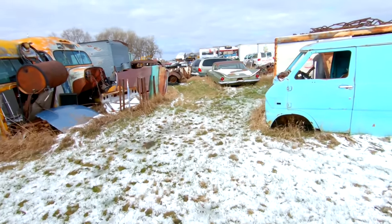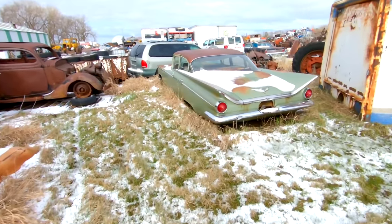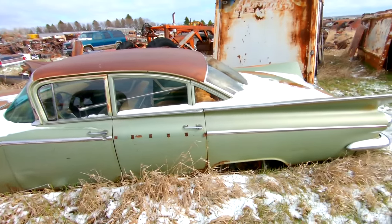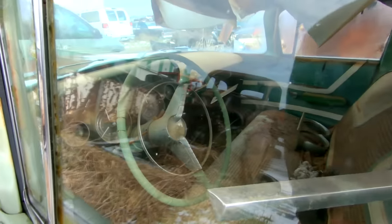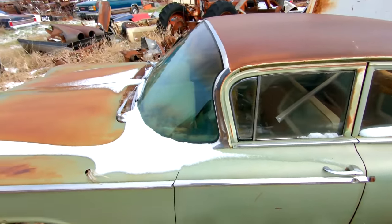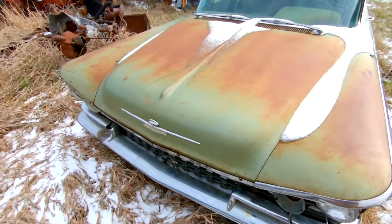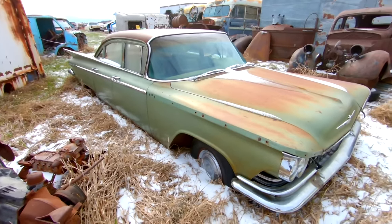The third vehicle we're looking at today is this green 1959 Buick LeSabre. The doors have a little bit of rust in them, but it's all there and it's all complete. Original paint. The hood lip molding is missing — kind of to be expected — but this side of the car is really, really nice and straight.